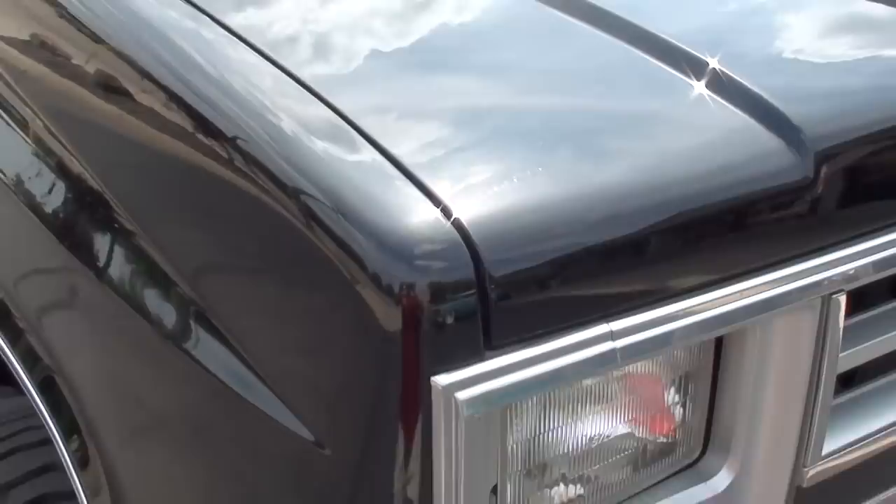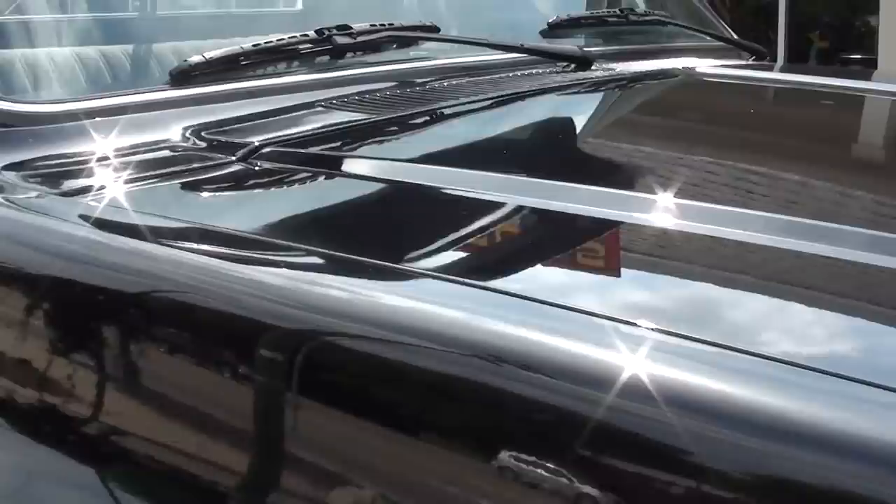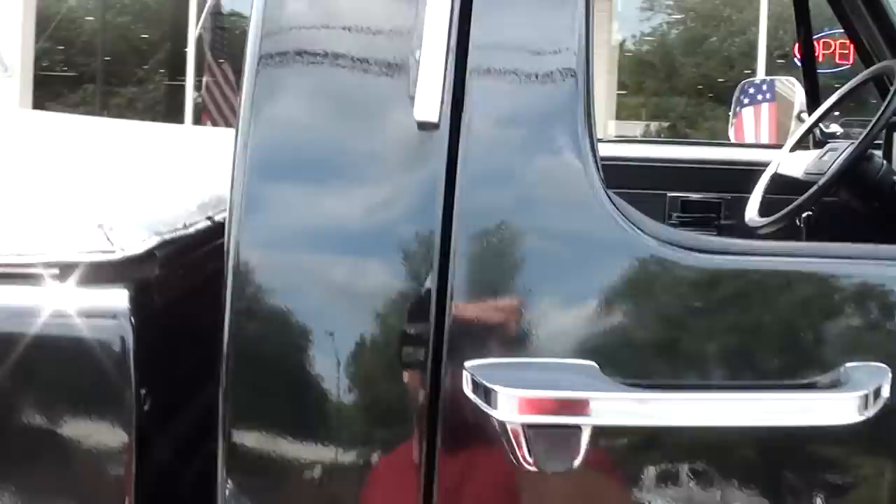Great truck — runs and drives excellent. The paint is very nice; I'm not trying to kill it, I'm just telling you it's original. Glass is nice. It's got the Lund wind visor on it, sliding rear glass, and a tonneau cover. There's plenty of shine and just a little scratch here and there as you walk around.